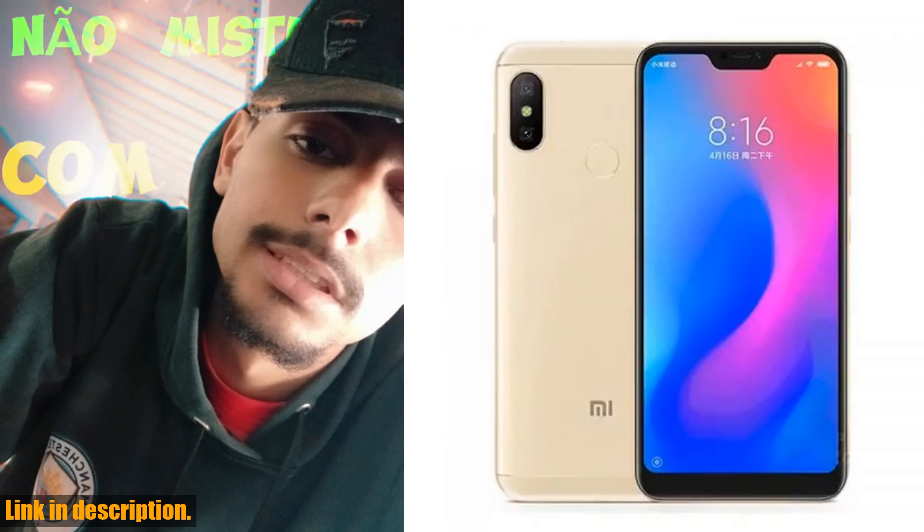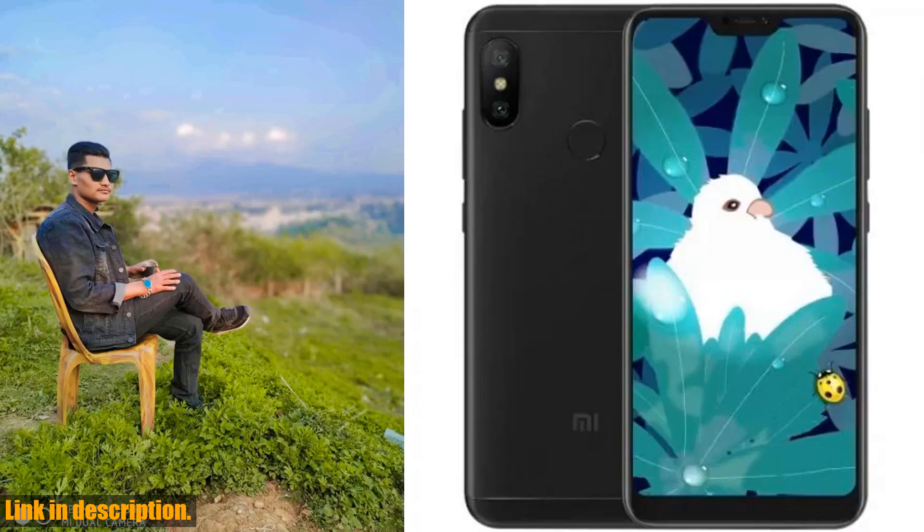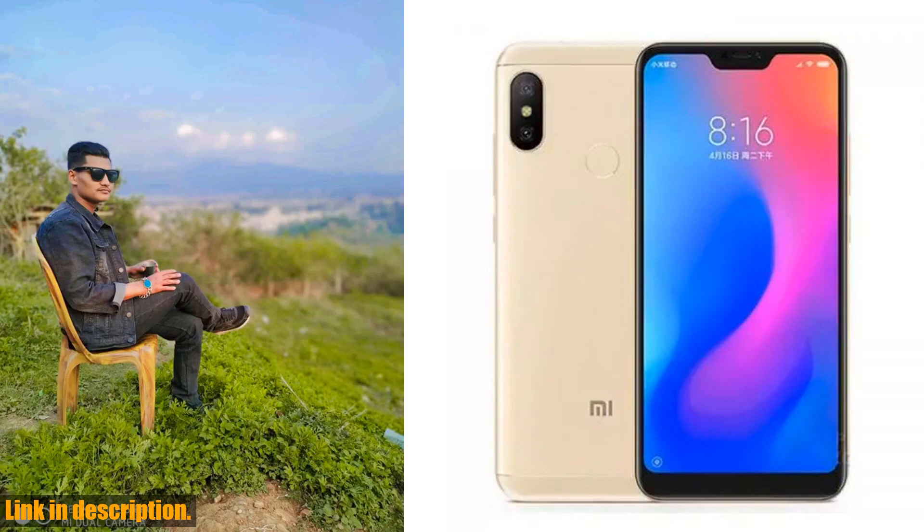Next, the camera capabilities. The dual 12MP plus 5MP rear cameras capture stunning, detailed shots with ease. Plus, the 5MP front-facing camera is perfect for snapping those Instagram-worthy selfies. You'll be amazed at the quality of the photos and videos this phone can produce.